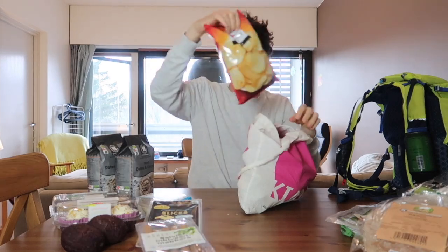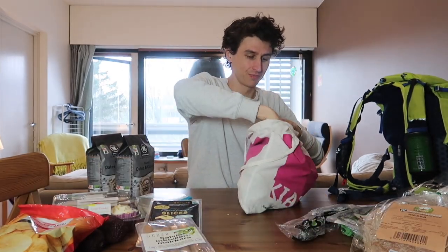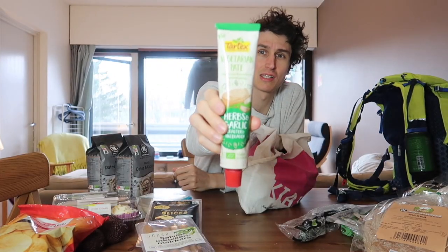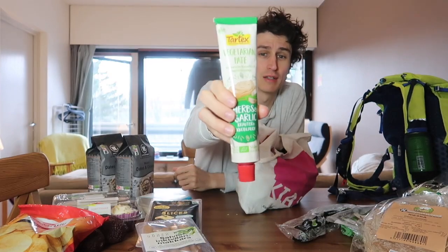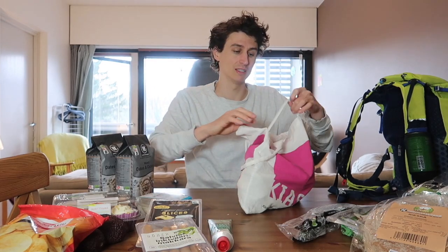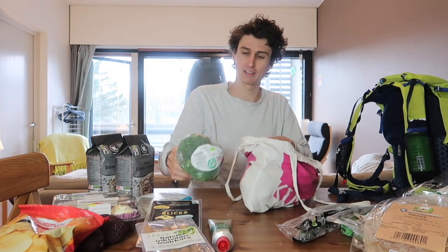We got a pack of crisps — just a treat for this evening. We've got organic cucumber. I also bought this vegetarian/vegan paste — herbs and garlic. It's like a kind of spread, so I bought it mainly to mix in with mashed potatoes or something, as a flavor enhancer. And then we've got good old broccoli — gotta love broccoli.